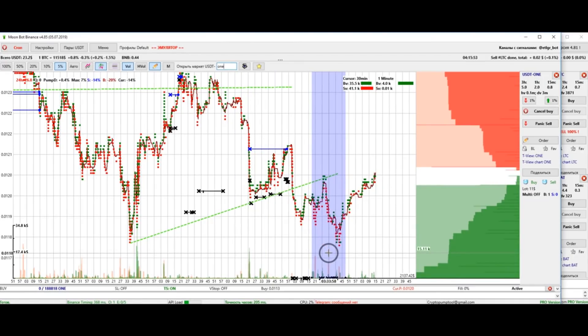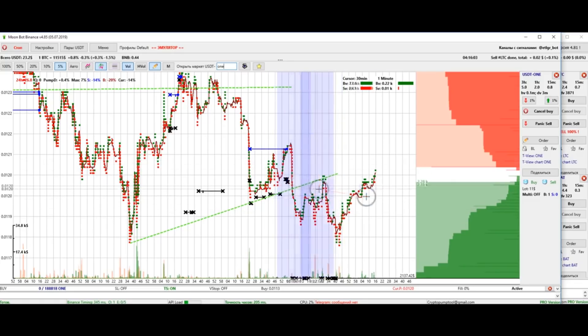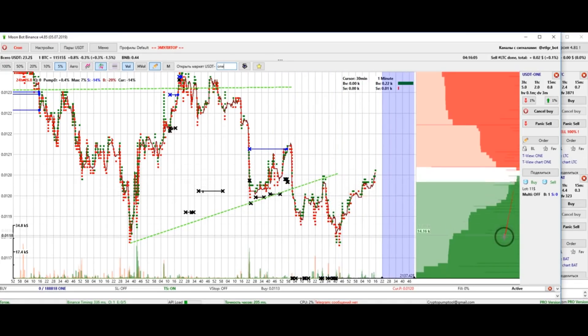The moral of the story is to always evaluate your risks and close the deal at the first hint that the situation might go bad. In this case I didn't close the deal because the order book was very thin — when I entered, two percent were a thousand dollar order book, and if I had closed the deal I would have lost two percent. So I decided to wait.